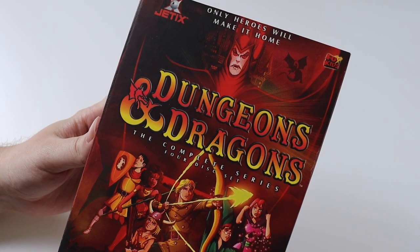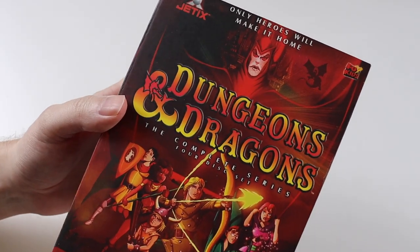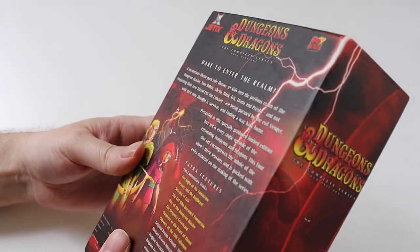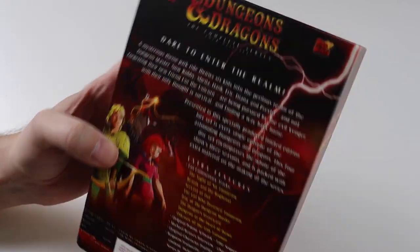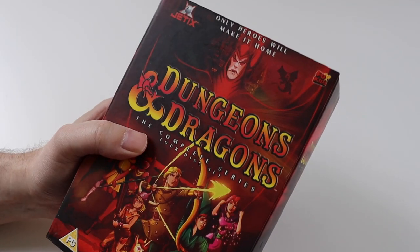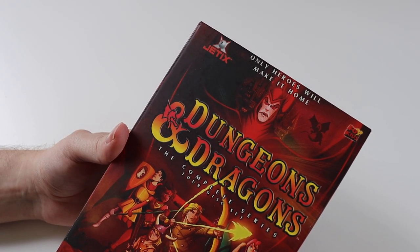Hi everyone and welcome to this video where I'm going to be unboxing a DVD box set for you. This is an old release, it's not new. I got it off eBay and it arrived this week. So I thought I'd show it to you and talk a little bit about the TV show that is in this box set.